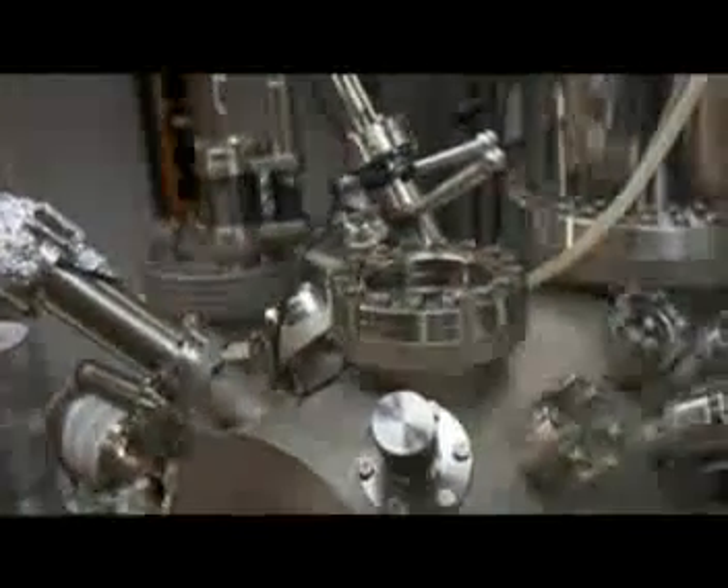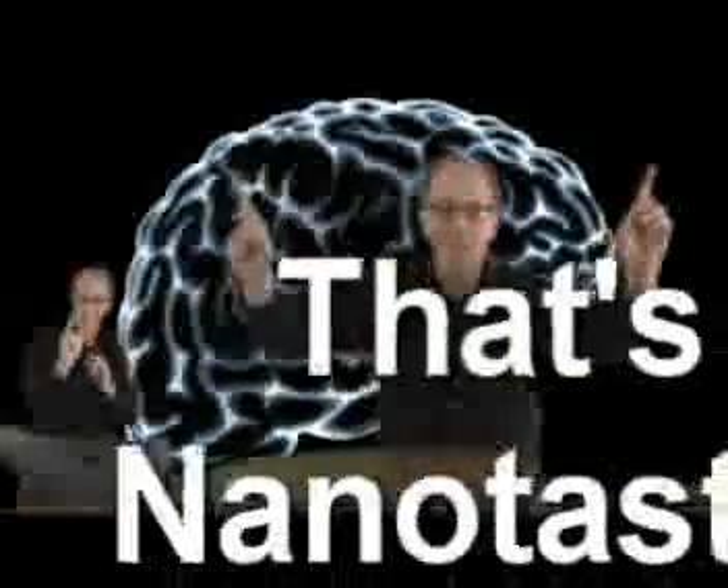How does this work? Well, let me turn this over to my new co-host, Nano Kev. Thanks, Mega Kev. You see, a carbon monoxide molecule lies at the end of a sharp metal tip, which is then placed at the end of an atomic force microscope. The molecule acts as a high-powered magnifying glass that scientists use to image the individual atoms within the pentacene molecule. The image reveals the exact anatomy or chemical structure at the atomic resolution. That's nanotastic!